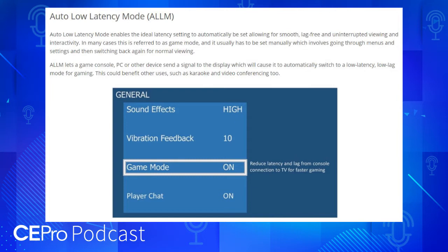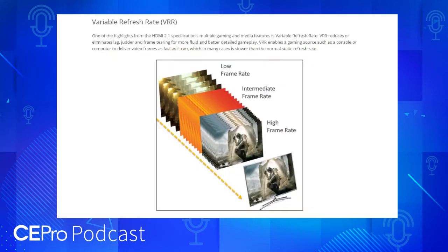There are also some gaming-related features. ALLM is auto low latency mode, which allows the source device, like a game console, to tell the display to automatically switch into game mode — so the user doesn't have to manually select game mode from their TV's menu. VRR is also there for gaming — variable refresh rate — a technology used in gaming where, when some games can't always render at the full refresh rate of the HDMI interface, a variable rate allows you to get motion judder reduction and much smoother gaming motion quality.